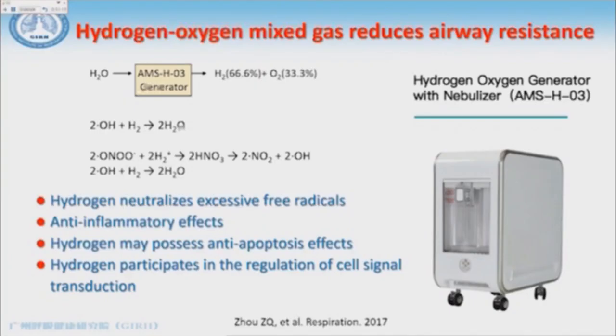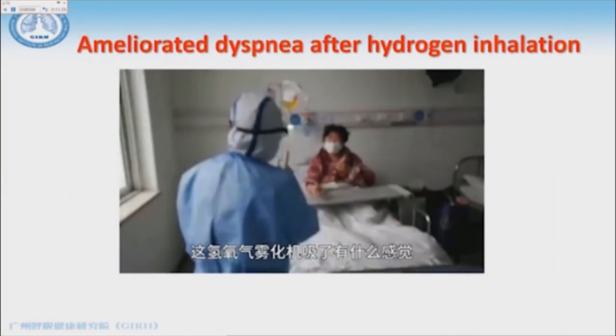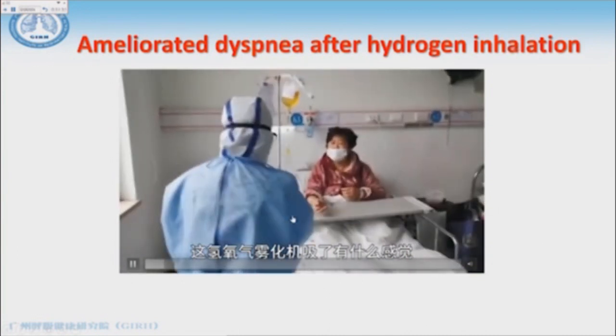One approach we use is the so-called hydrogen-oxygen mixed gas to reduce airway resistance. On one hand it can reduce airway resistance, and on the other hand it can eliminate free radicals.